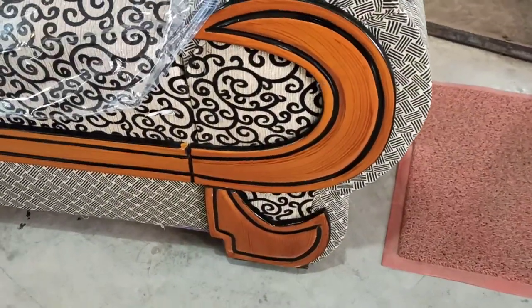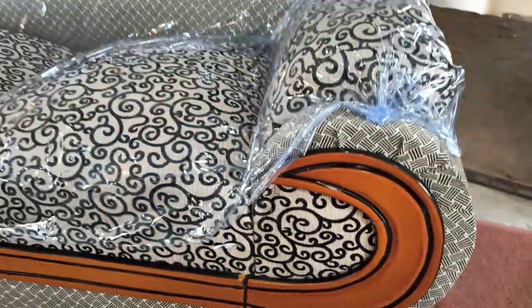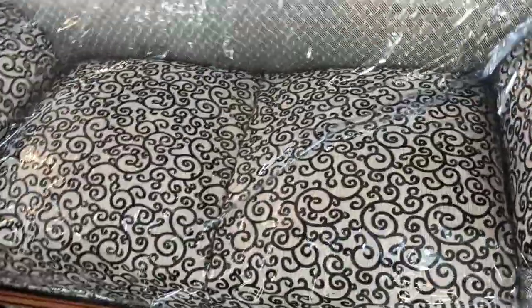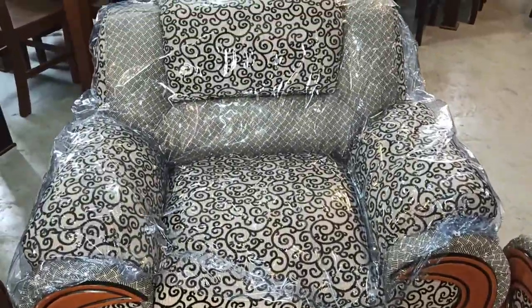This is a very beautiful design. Inside there are 2 inches of foam, and you can use only solid foam.